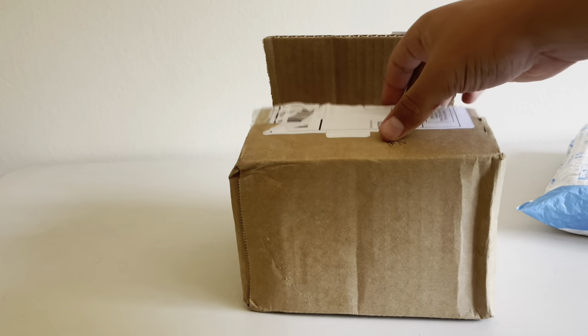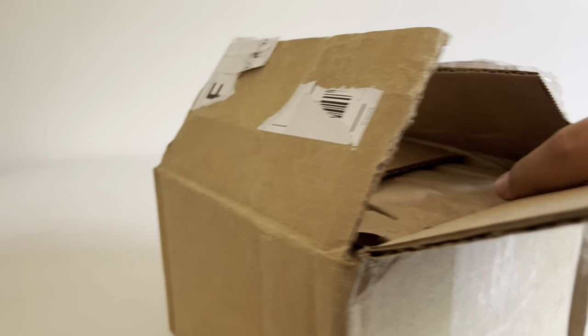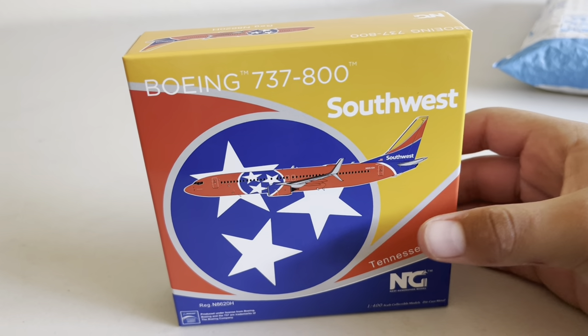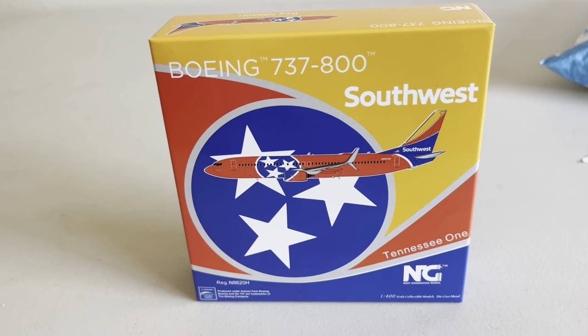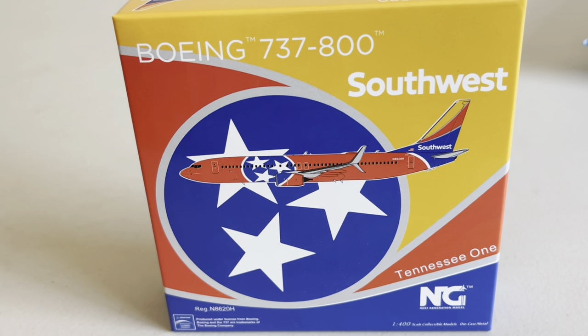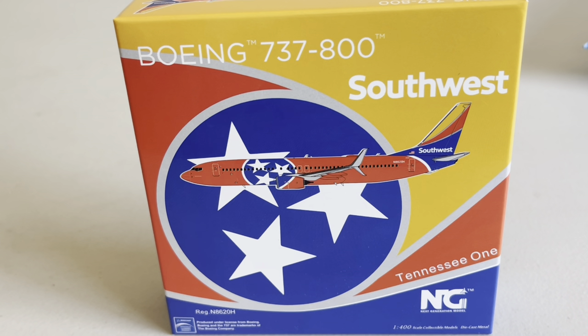So we do have three models. Two of them are from Midwest Model Store. They did ship one to me for free, and then we did actually buy one off of Amazon because I did have a gift card. So this is the model I got from Midwest Model Store — the Southwest 777-800 in the Tennessee One colors. This is something I've been wanting for quite some time. The Tennessee One livery — I do think it is an awesome livery. This will be my second 777-800 in a special livery, along with Freight of One.